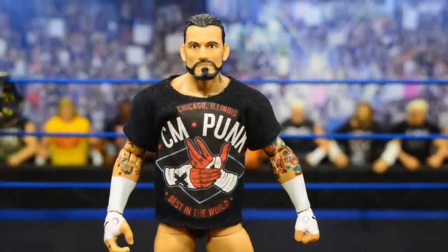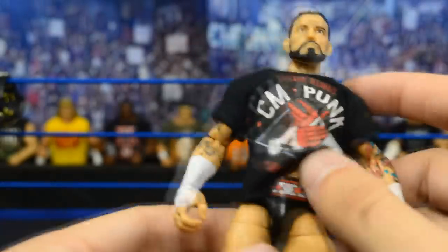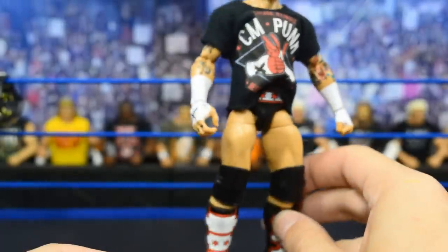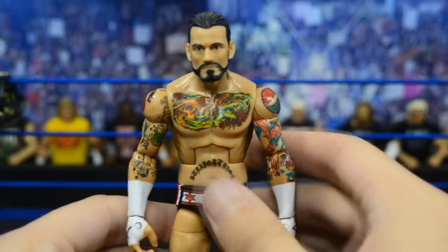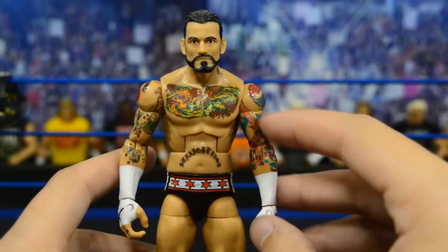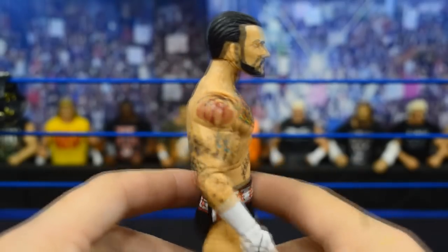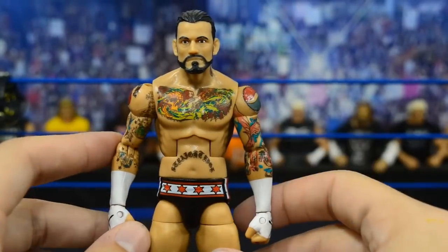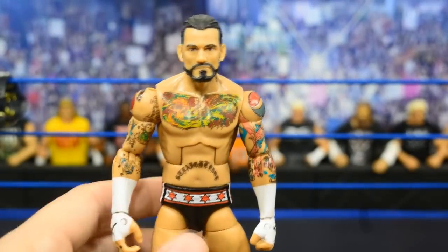Up next we have the Elite CM Punk Build-a-Figure Jim Ross set. I love this attire — the black, red, and white all tie together nicely. I ordered a custom t-shirt for this one as well. This figure does have the tattoos applied with decals, but this was one of the first decal applications I've ever done and you can tell — there are wrinkles in the tattoo. I need BW to do all my Punk tattoos because he could probably do it much better.